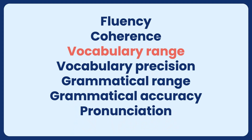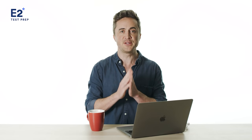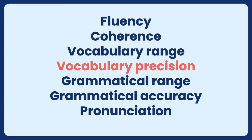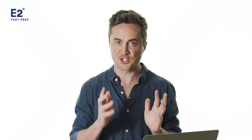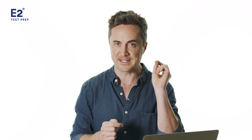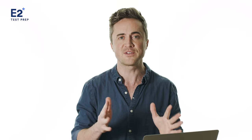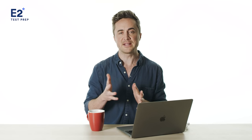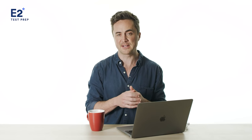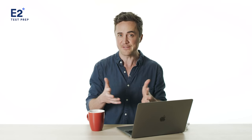Number three: vocabulary range. This means that you have a broad repertoire of words that you can use to express yourself clearly. Number four: vocabulary precision — that is, word choice. You're using the right word at the right time to make the right meaning. You might use a fancy word here or there if it works, but you are not using fancy words that don't work. Always focus on clarity. Number five: grammatical range. This means that you use a variety of different sentence types — some simple, some compound, some complex, some compound-complex, maybe a question, maybe an if-sentence, etc.